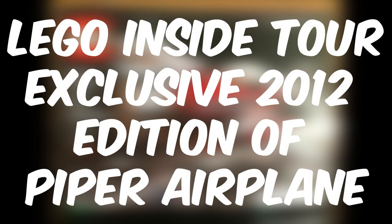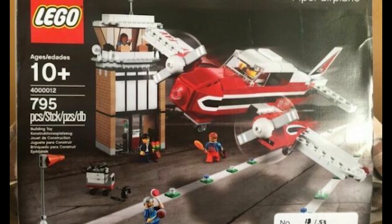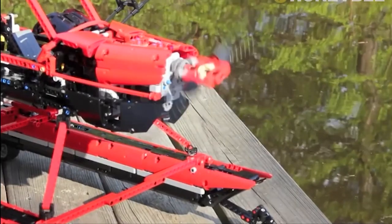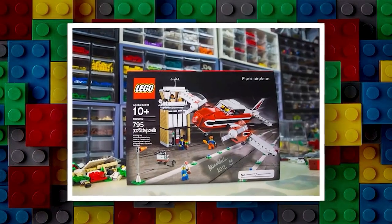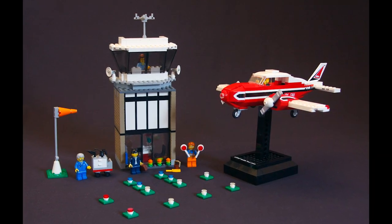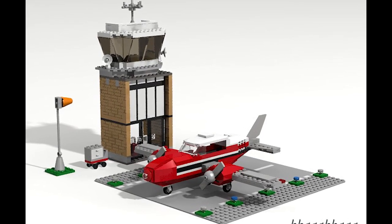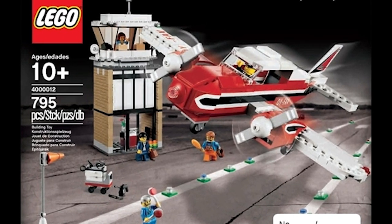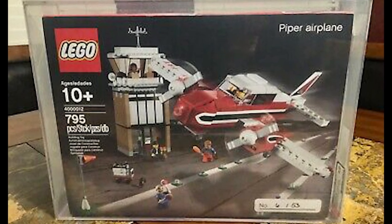LEGO Inside Tour Exclusive 2012 Edition Piper Airplane: $4,016.60. 2012 saw the arrival of a neat-looking kit called the Piper Airplane. To make the Piper aircraft appear to be in flight, it can be put on a tiny black stand for exhibition. According to the number printed at the bottom right corner of the packaging, just a few of these sets were ever made — it is not only a privilege but also a fantastic opportunity to be able to buy a numbered set like this. The Piper Airplane set contains a miniature control tower in addition to the red and white plane and a variety of distinctive minifigures. It is very playable, though there is a very small probability that collectors will ever even open the box, since a mint sealed-box LEGO set commands a bigger premium than an open set.